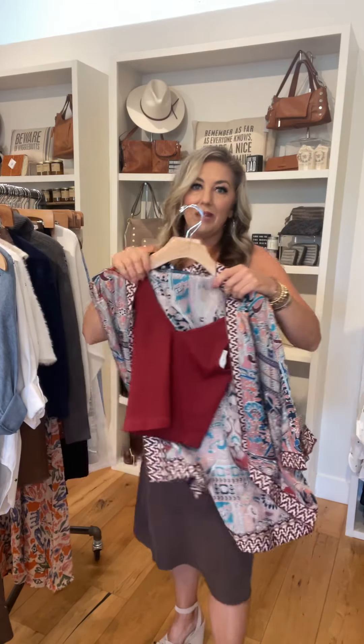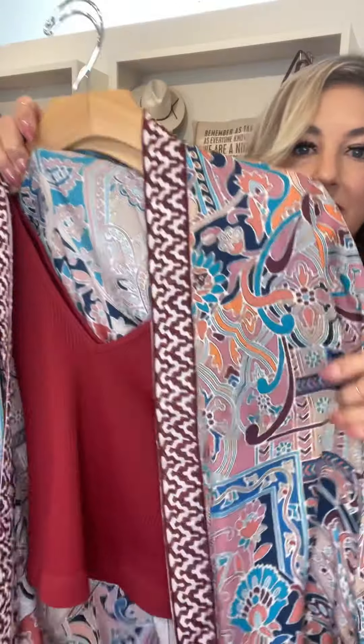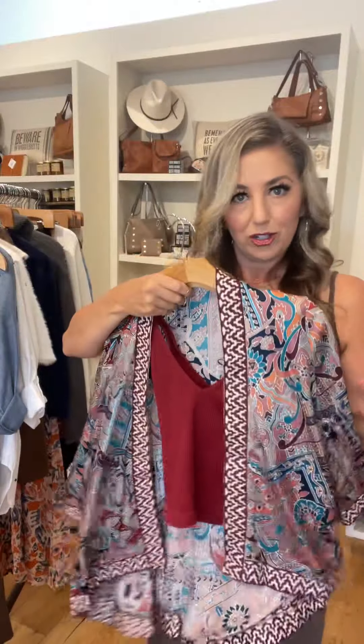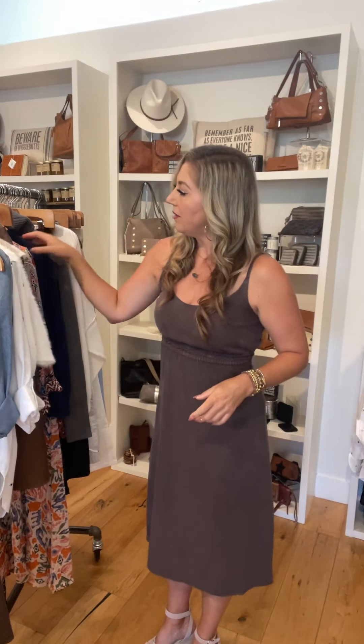From Talani, we got this kimono. I'd pair it with this Nicky Bicky tank — this is one of the new colors. Kimonos are great just to have as the showcase piece, so do this with denim, a tank top, and show off the kimono.